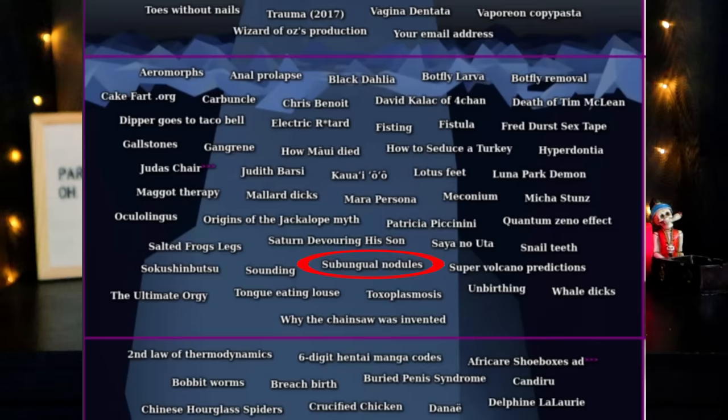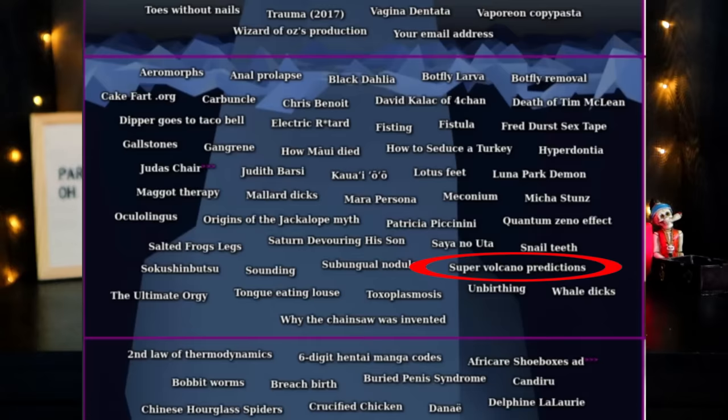Sounding — this one will make you very uncomfortable and probably twitch. Sounding is traditionally a real medical procedure in which the urethra is dilated to remove an obstruction. But sounding refers to people who do this in their free time — they put metal rods called sounds up their urethras because they like it. It doesn't sound fun to me, but different strokes for different folks. However, by everything I've read, it can be very very dangerous and could cause irreparable damage. It is not recommended that anybody ever tries this at home.